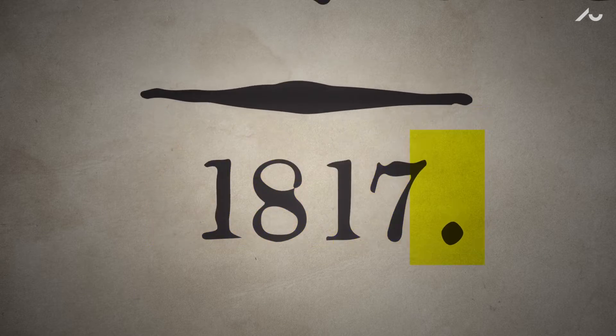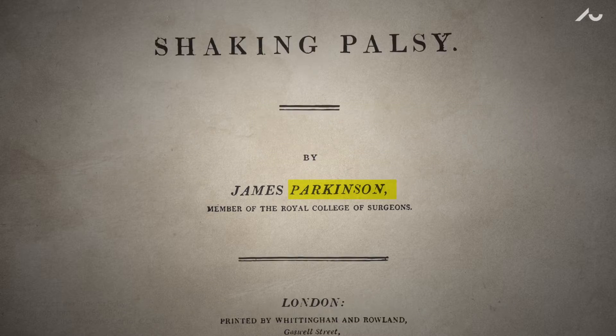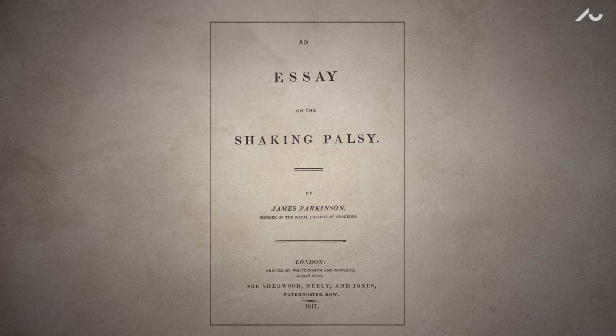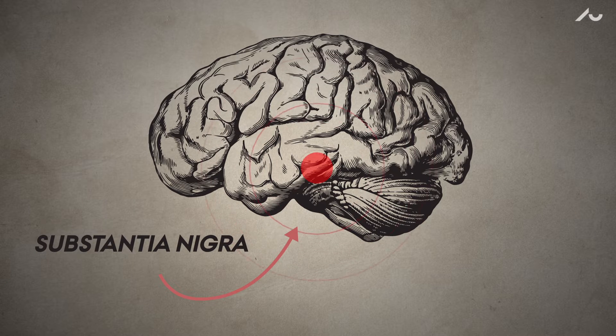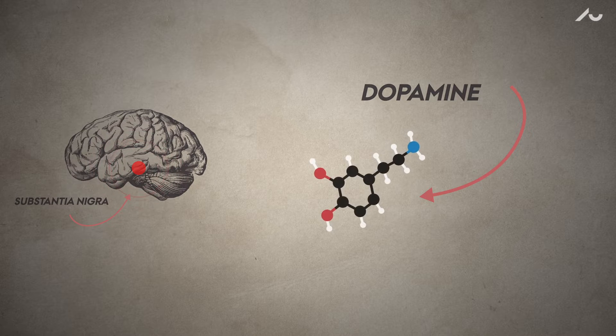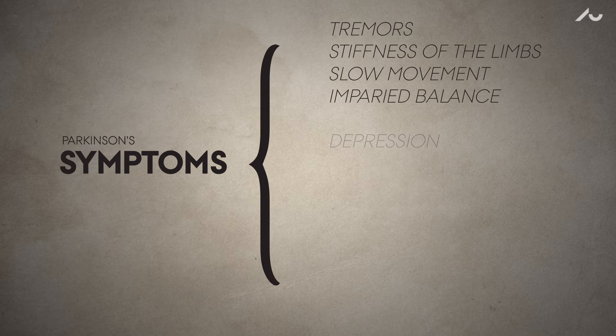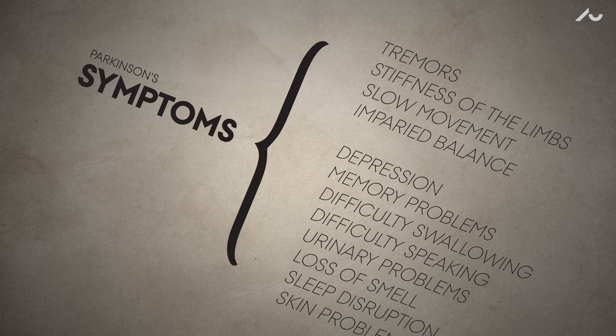In 1817, one man laid the scientific foundation for the study of a disease that would one day bear his name. For decades, Parkinson's disease has been defined by the malfunction of nerve cells in the brain that produce dopamine. It's a disease with a broad range of symptoms, and it affects people unevenly. This has always puzzled scientists.